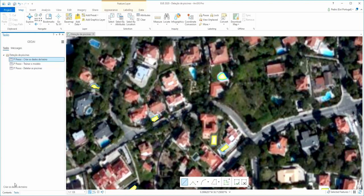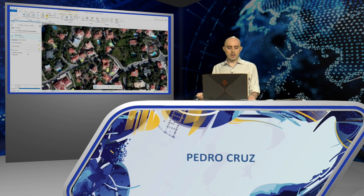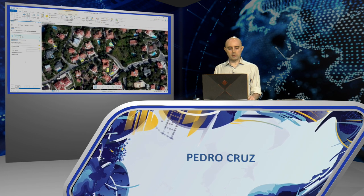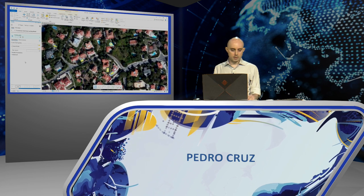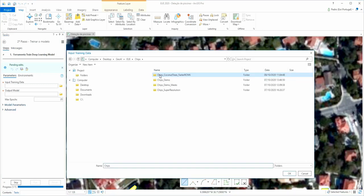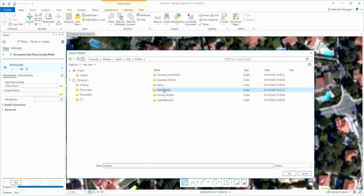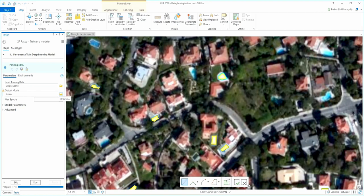Running this tool takes a few minutes, then I move to Step 2: training the model. Training the model, through the Train Deep Learning Model tool, will teach the model to detect only swimming pools. I need to choose the output from Step 1 — the exported polygons — and indicate the location where the trained model will be saved.